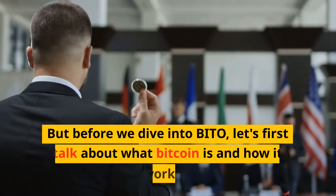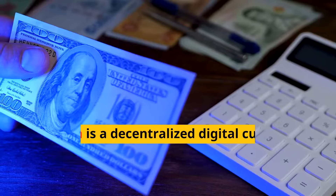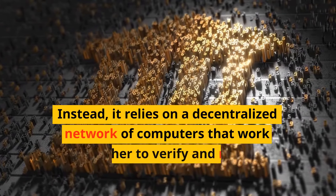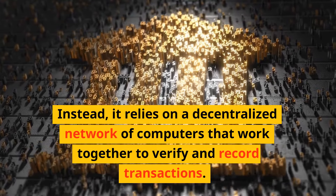But before we dive into BITO, let's first talk about what Bitcoin is and how it works. Bitcoin is a decentralized digital currency that is not controlled by any government or financial institution. Instead, it relies on a decentralized network of computers that work together to verify and record transactions.